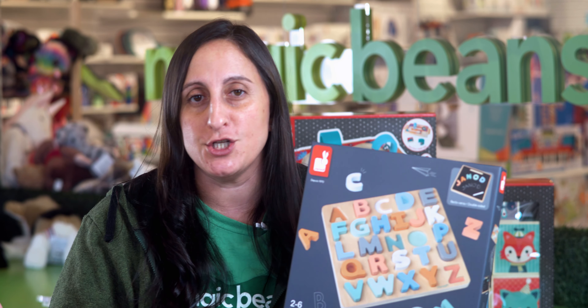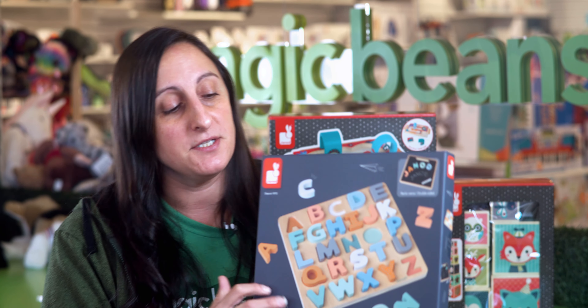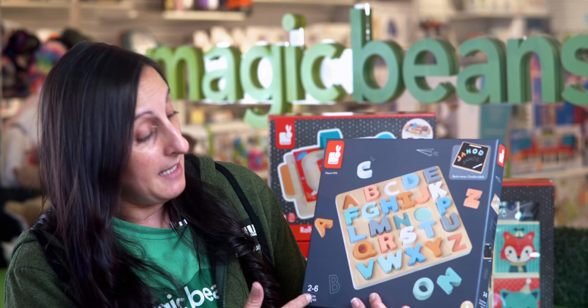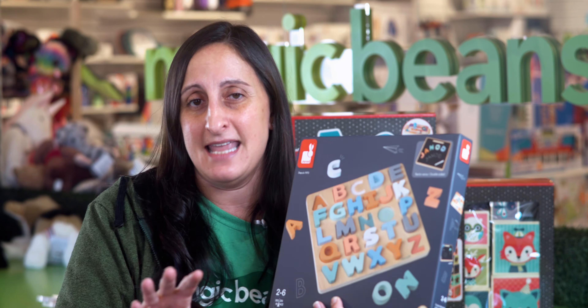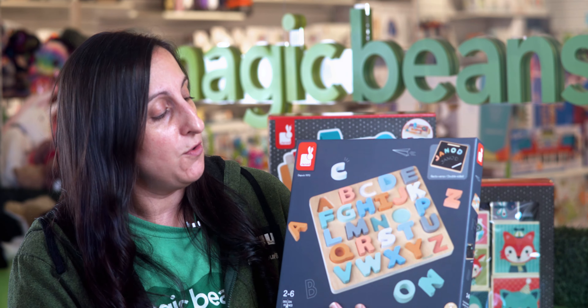Ginode makes products with great ranges. We love things that can grow with your child. This is their alphabet puzzle. They've updated the aesthetic on it this year, so the color palette's a little bit more neutral. We're going to be able to use this from two to six — that really wonderful range that I'm so appreciative of.